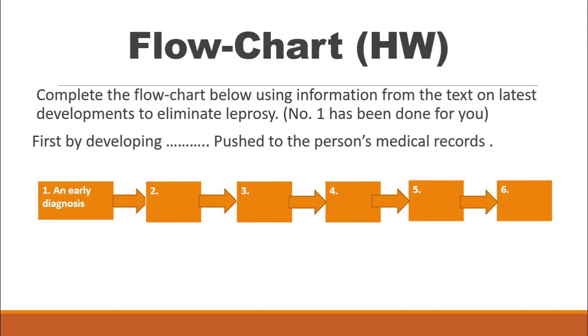Dear students, here you have a homework: complete the flow chart below using information from the text on the latest developments to eliminate leprosy. Number one has been done for you. Whenever you are asked to write down a flowchart, you have to write the answer in phrase form. The answer should be in phrasal form — for example, 'early diagnosis' — and you should write horizontally, not vertically one after another.